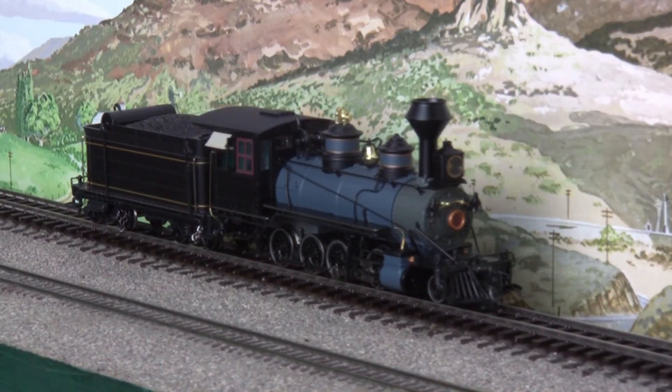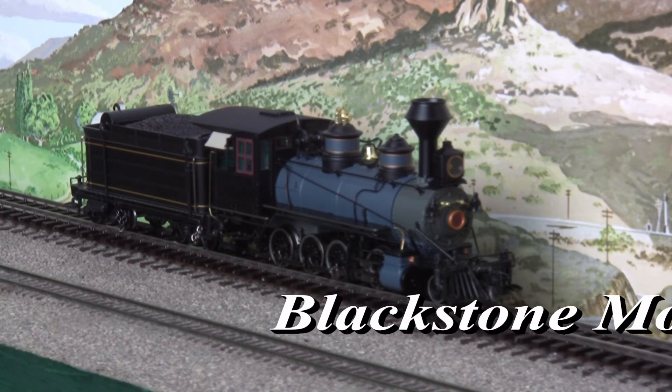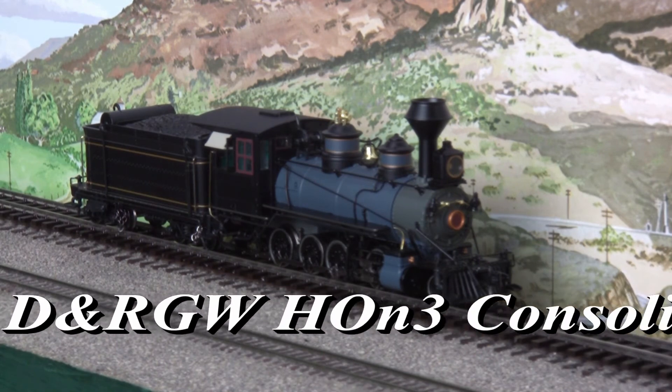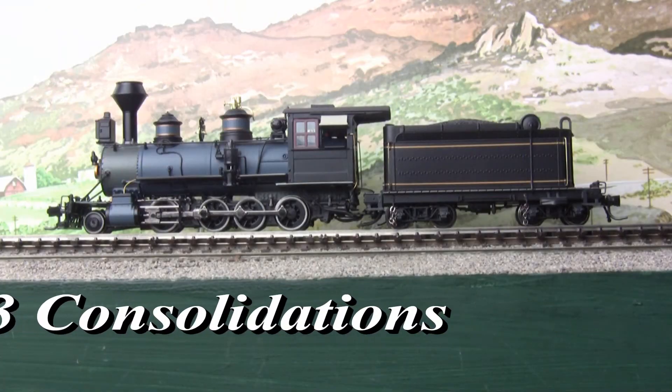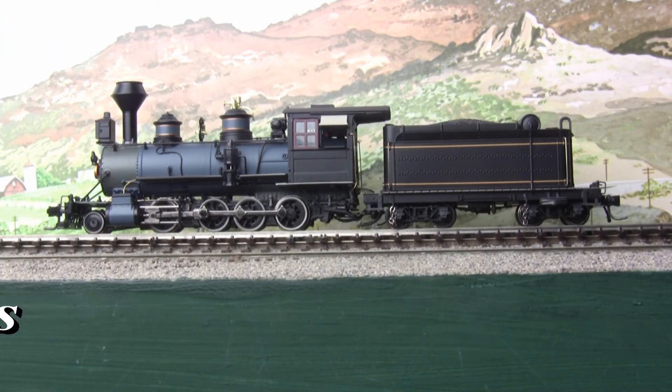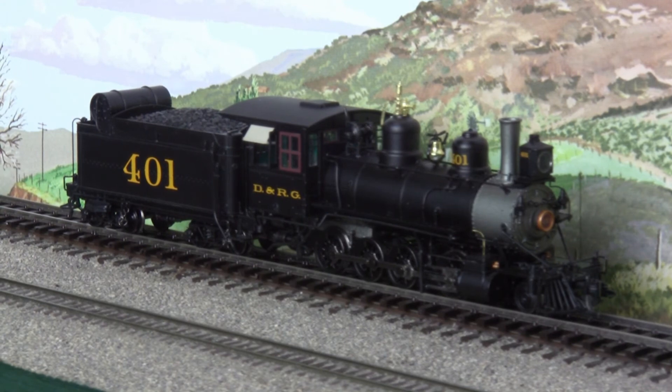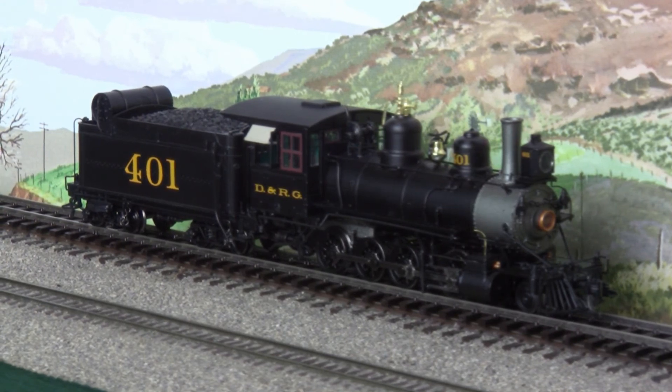And finally, from Blackstone Models: Denver and Rio Grande narrow gauge consolidations in HON3 scale. Available in both original Russian iron paint and the basic black of the 1910s, these standard bearers of the slim gauge feature directional LED lighting, enhanced electrical pickup, precision-wound CAN motors, more than 20 different sound effects, and many details specific to the particular engine number in question.